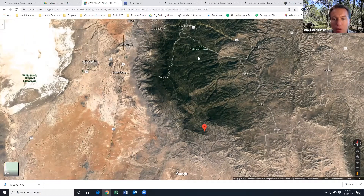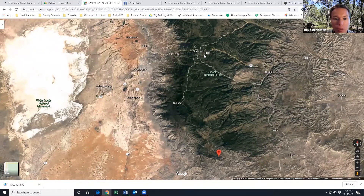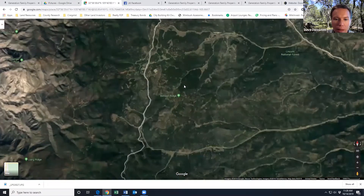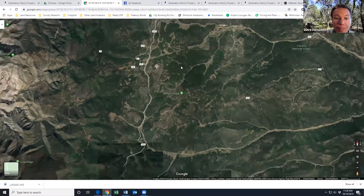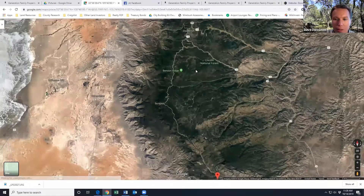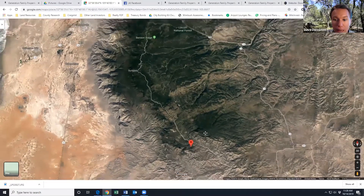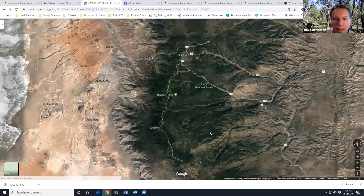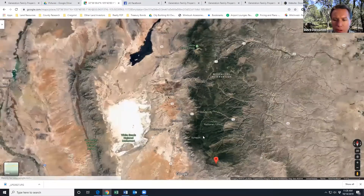The way to get to the property: you start out in Alamogordo, take Highway 82 to Cloudcroft, then head down Highway 63, which takes you down to Timberon. You're really hidden away down here, tucked away from everything — a great place to get away.